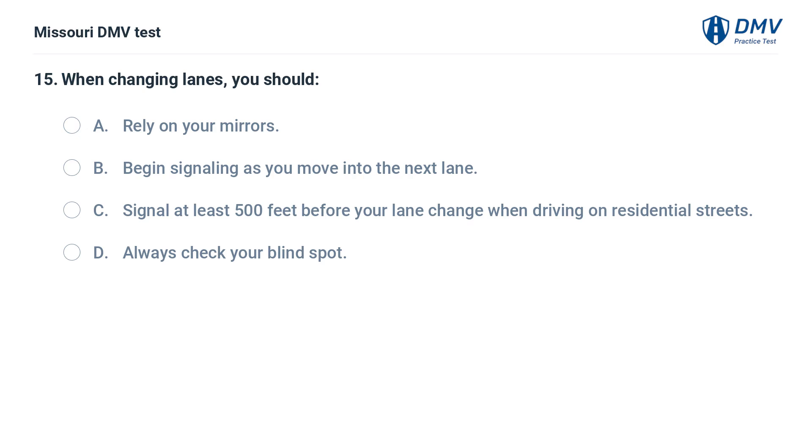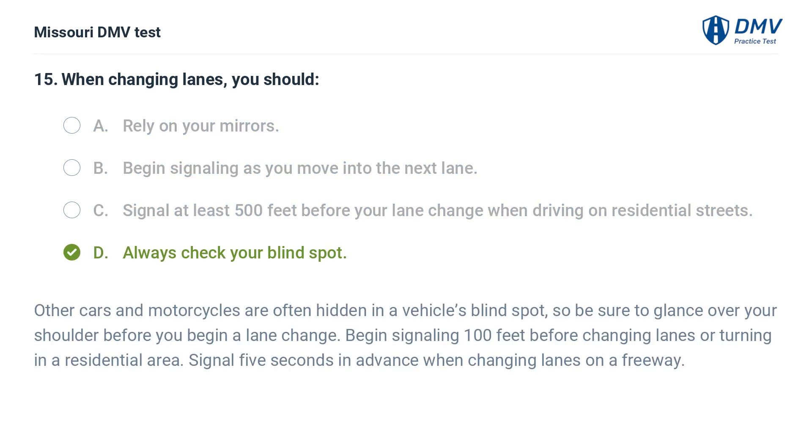When changing lanes, you should: A. Rely on your mirrors. B. Begin signaling as you move into the next lane. C. Signal at least 500 feet before your lane change when driving on residential streets. D. Always check your blind spot. Answer: D. Always check your blind spot. Other cars and motorcycles are often hidden in a vehicle's blind spot, so be sure to glance over your shoulder before you begin a lane change. Begin signaling 100 feet before changing lanes or turning in a residential area. Signal 5 seconds in advance when changing lanes on a freeway.